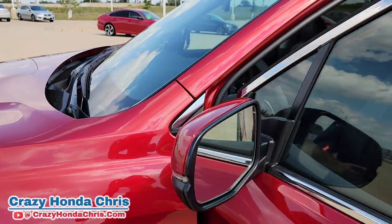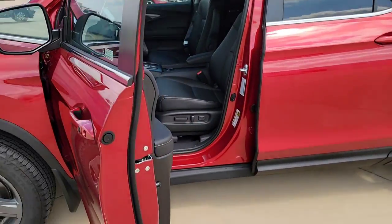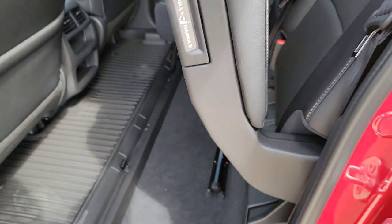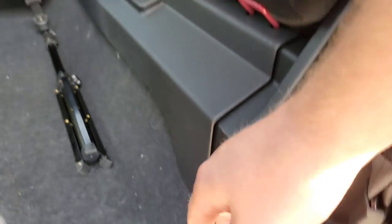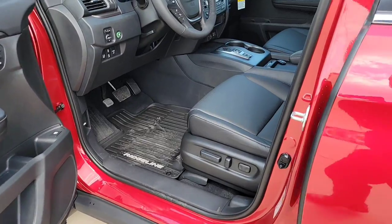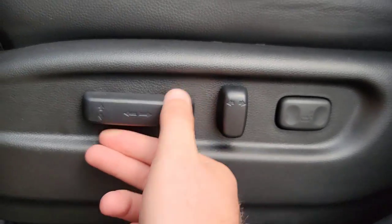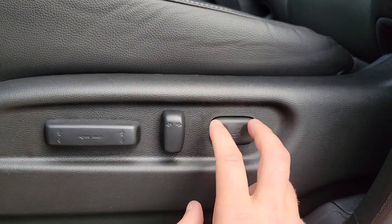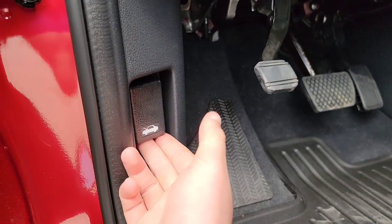A couple of things before I forget — you have an acoustic windshield, which makes for a quieter ride especially on the highway. You also have some little tie-downs in the back, one on each side. Here on the driver's seat it's power adjustable — it goes forward, back, up, and down. You've got your tilt and recline, and your lumbar adjustment. You've got your pedals, parking brake, and hood release right here.